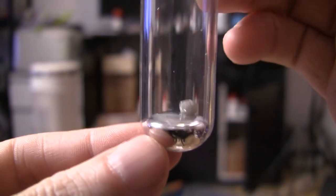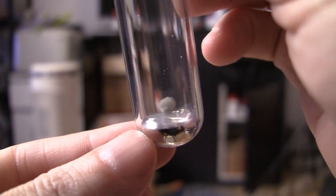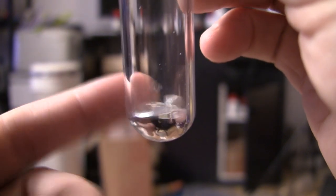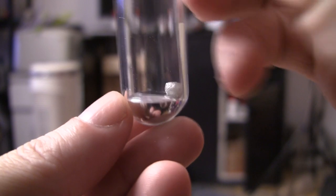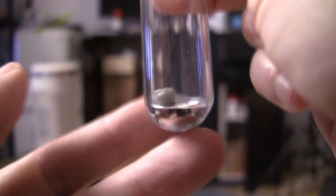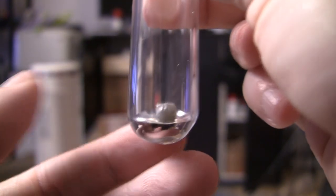Okay, confession time. I did expect it to float really quite well. I didn't expect it to be the sort of reverse iceberg — 90% out of the water flow. I suppose with hindsight it's obvious.